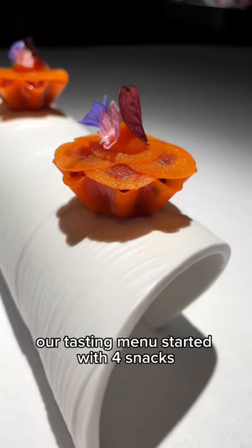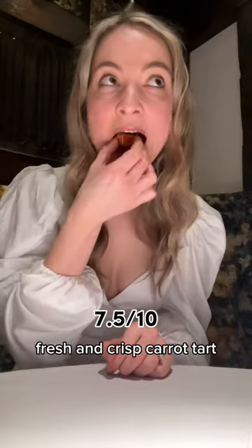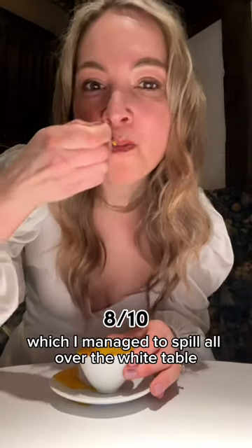Our tasting menu started with four snacks. The first one was this little barbecue pork bite, which literally tasted like a chicken nugget. Then this fresh and crisp carrot tart. There was also a truffle choux with a nice creamy center, and a pumpkin and mushroom soup, which I managed to spill all over the white tablecloth.